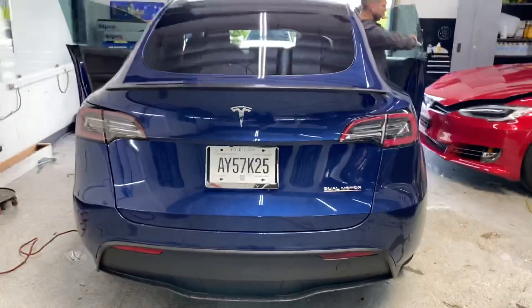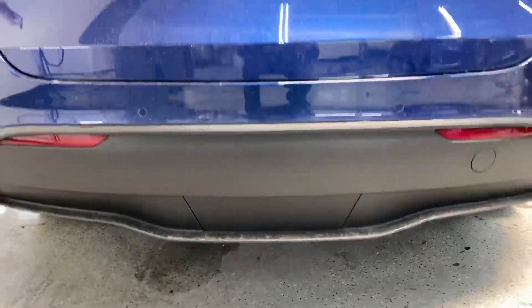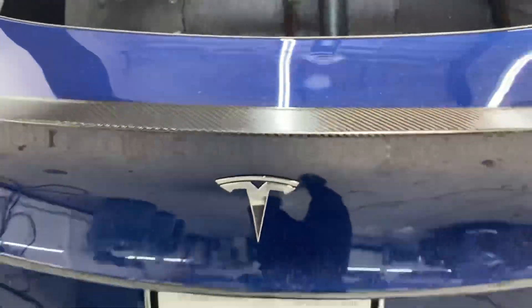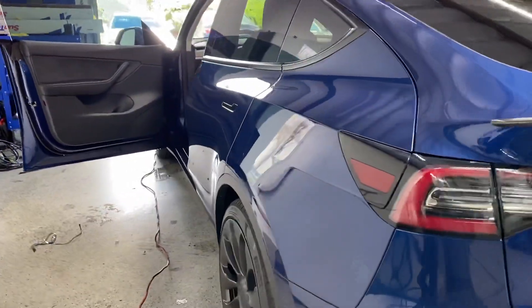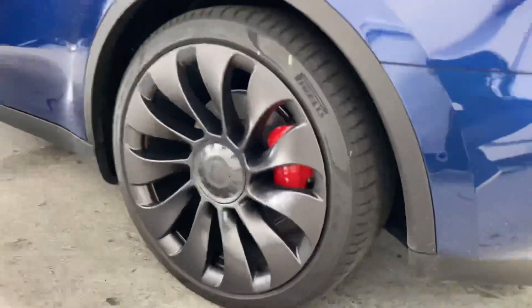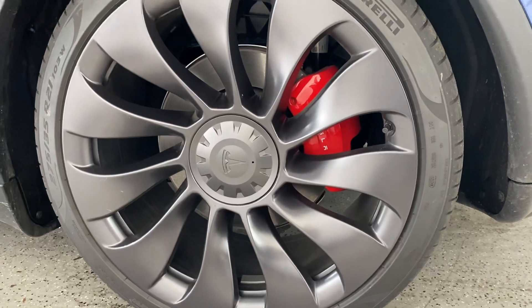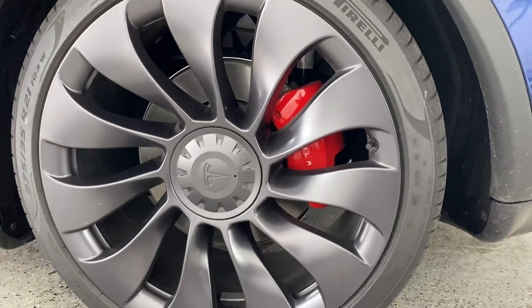Continuing with the exterior, let's cruise to the back here. This is the Performance Edition. You'll notice it has this kind of aggressive looking diffuser in the back, and it also has the carbon fiber rear spoiler. The 21-inch wheels with the red calipers look really sporty and aggressive looking.